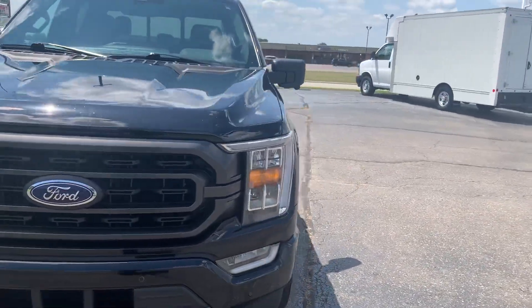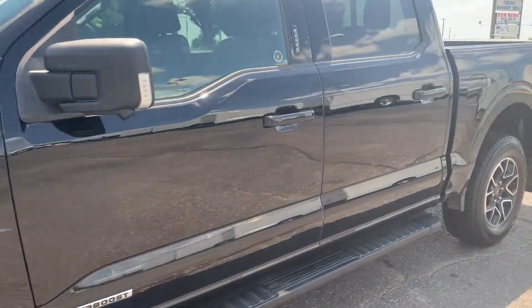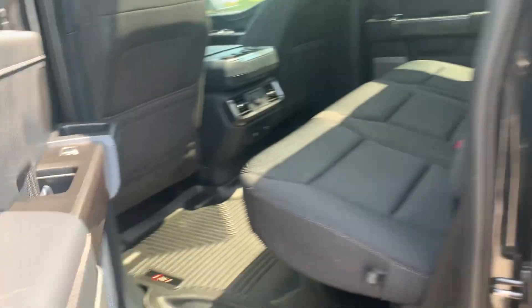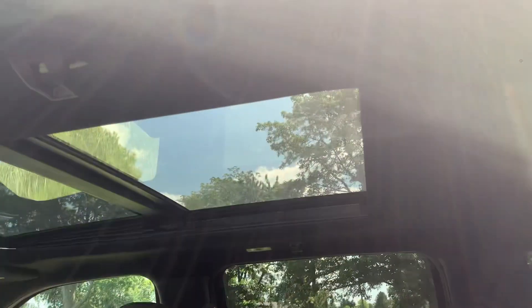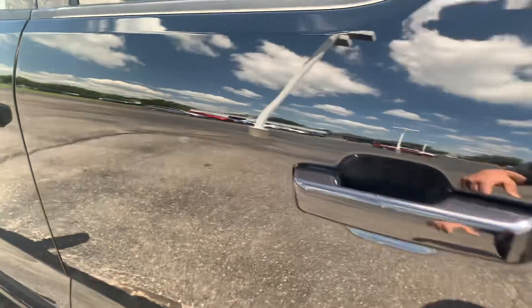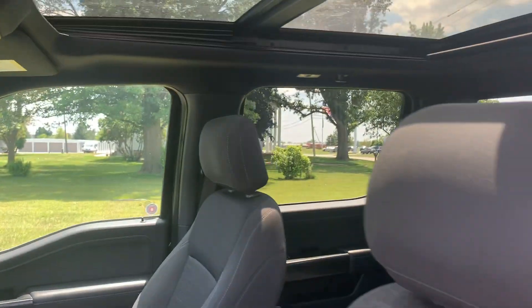We'll go take a look at the inside. Back seats look good. That panoramic sunroof. Front seats are in good shape.